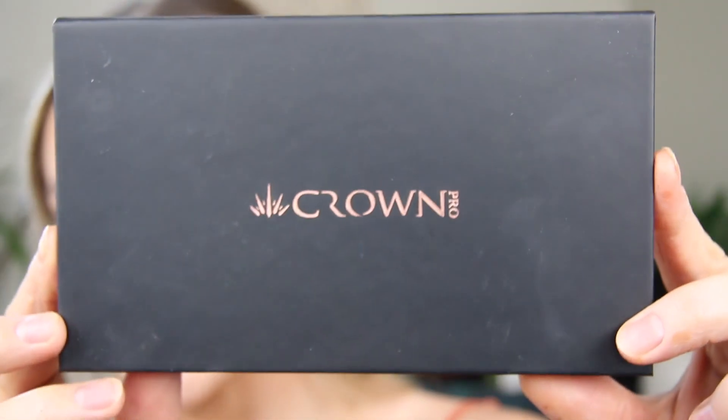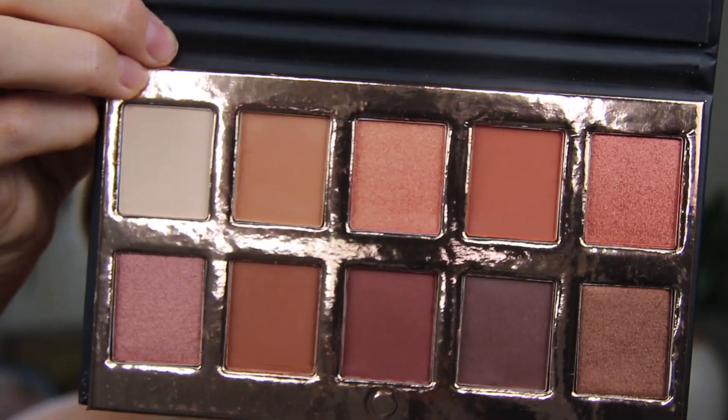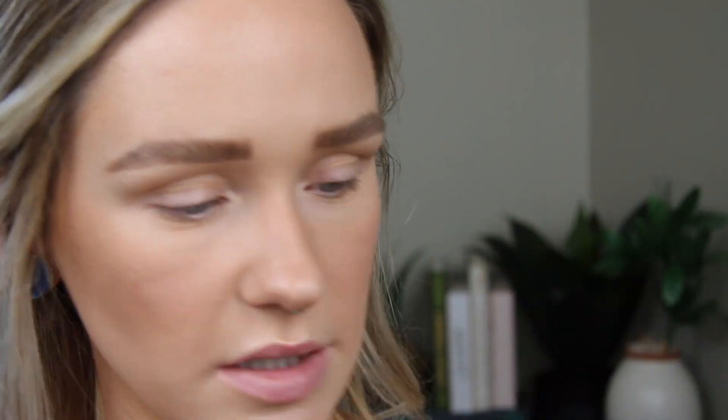Now the next product is an eyeshadow palette — I love getting eyeshadow palettes. This is by Crown Beauty, it's called the Fuego eyeshadow collection and it retails for $29.99. It's such a nice color palette — I love that it has really light colors and then deeper ones as well. Obviously there's no black, which always sucks. It does have a mirror. The shadows are quite large. The shades aren't named at all, not even on the back, which is kind of weird.